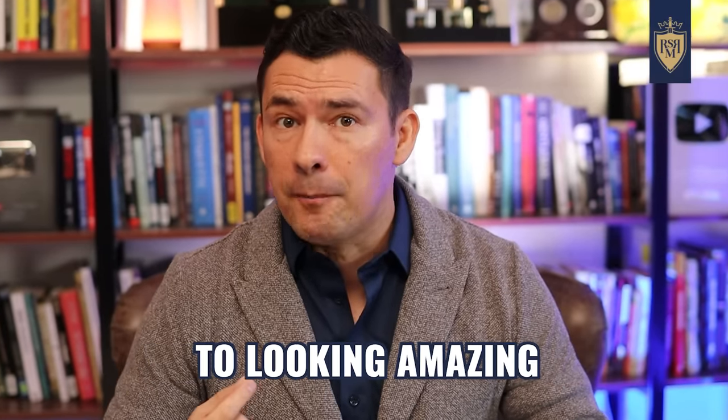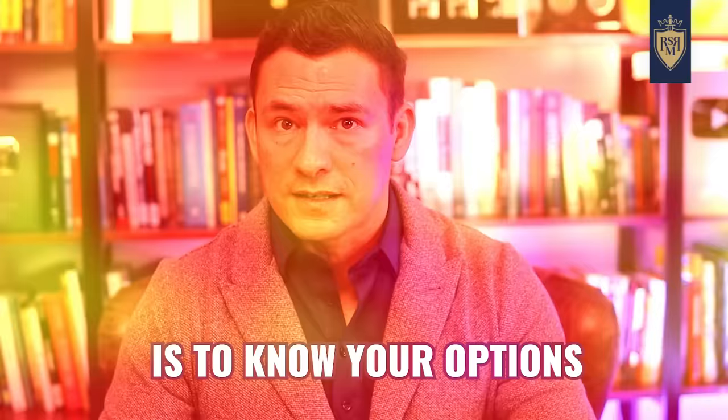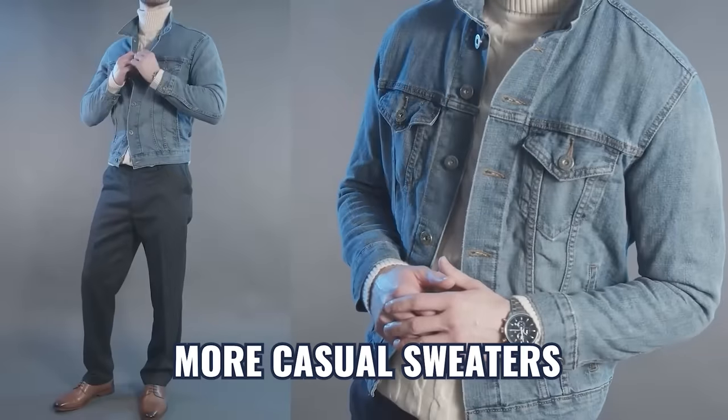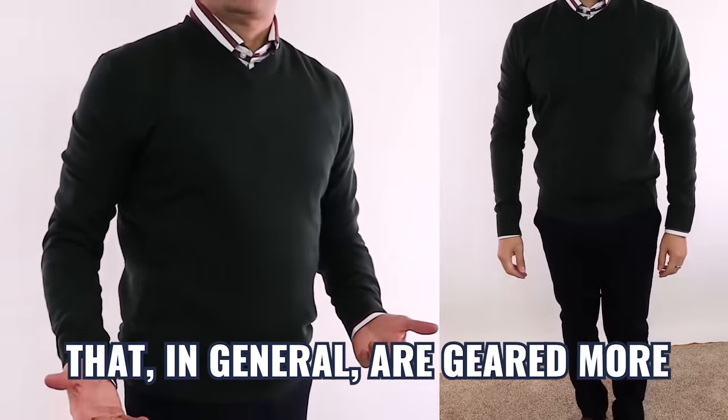The first fundamental rule to looking amazing every time you match a shirt with a sweater is to know your options. When it comes to sweaters, there are two main types: the heavy, bulky, more casual sweaters, and the lightweight, more delicate weaves that are generally geared more towards layering. With either type, you can layer with a shirt, but it's the lighter weight weaves that are more conducive to layering with collared shirts.